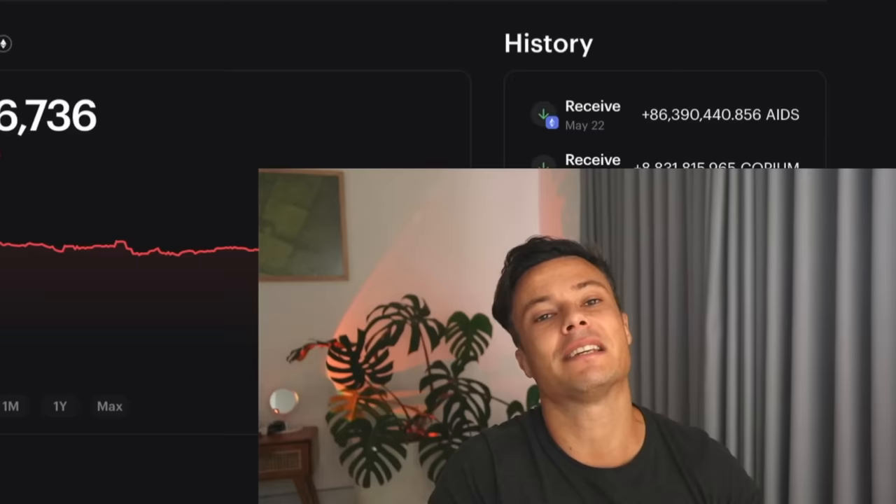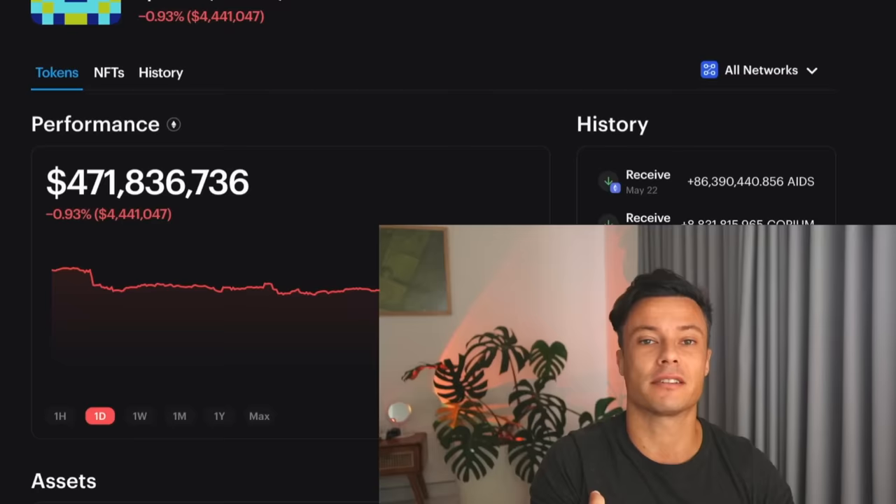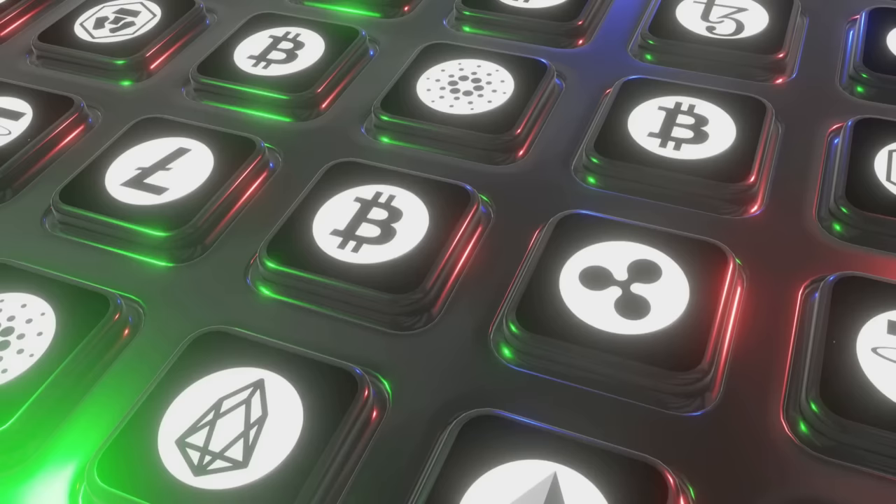Obviously don't just invest when someone pings a notification — this guy's got 471 million dollars, and I don't. I may have to do things a little differently. But if he's going hard into a coin you've never heard of, it should put it on your radar. Maybe it's worth a punt.